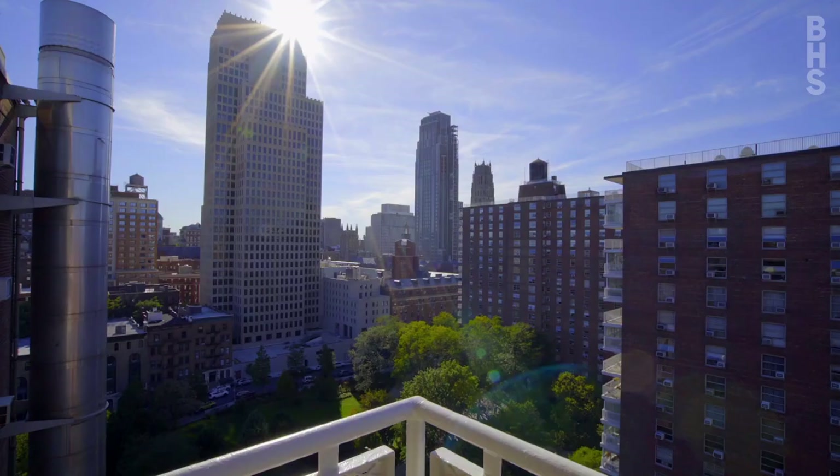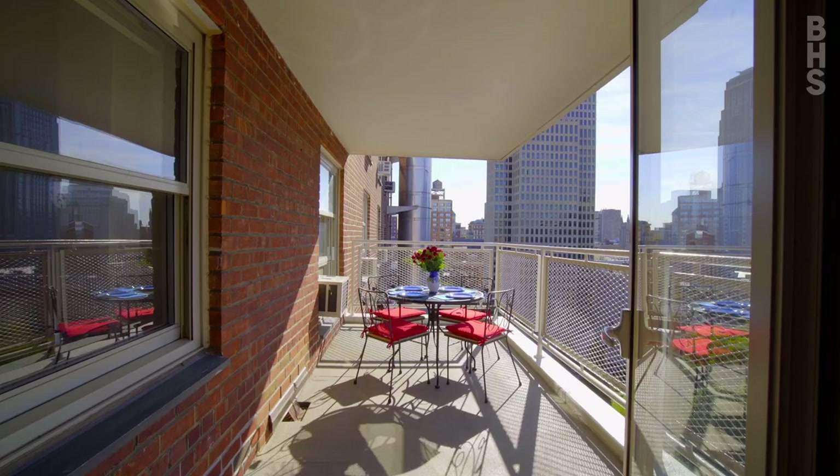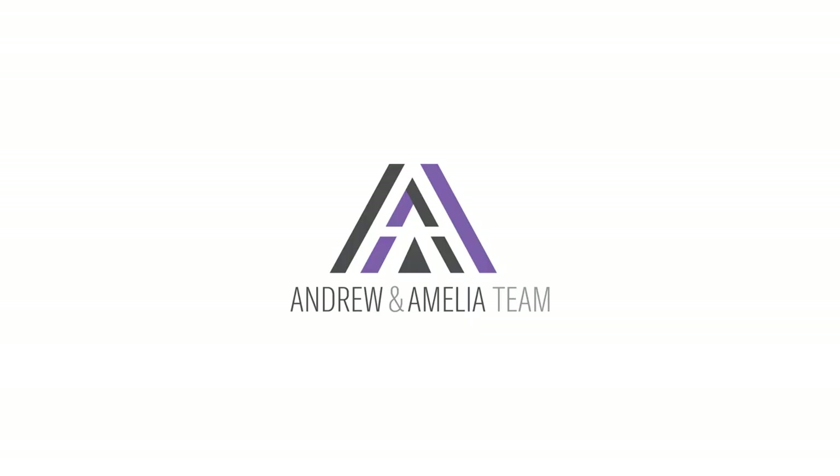Amelia, can we say Morningside Gardens has created a world of its own? I think we can. I'm Andrew Phillips. I'm Amelia Gewirtz. And we're at Brown Harris Stevens.